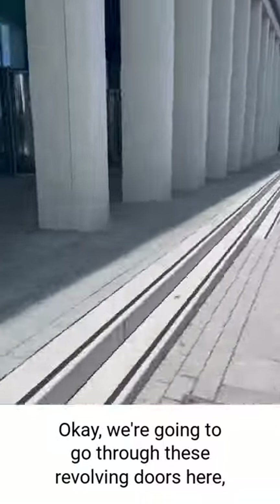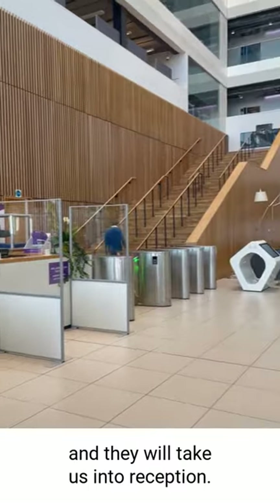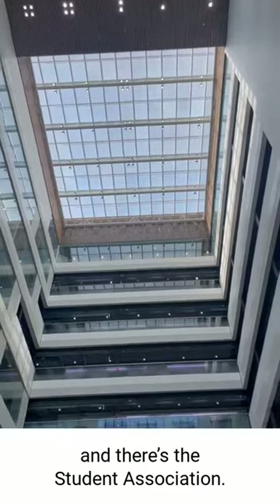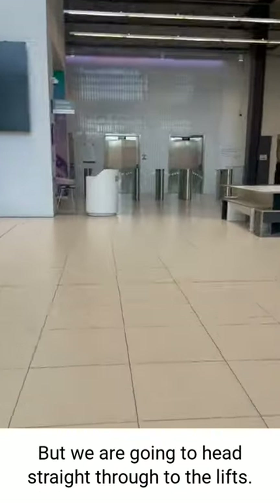Okay, we're gonna go through these revolving doors here and they will take us into reception. There are some stairs up to the refectory straight ahead, and the student association, but we are gonna head straight through to the left.